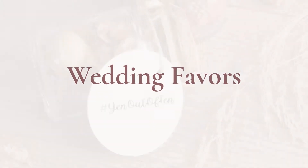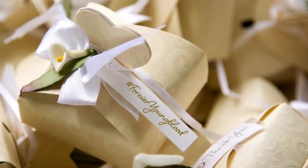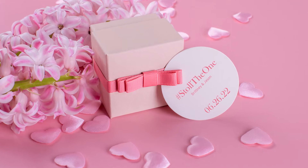Wedding favors. Print your hashtag onto some of your wedding favors so that your guests don't forget when they go home and start posting hundreds of photos from the big day.